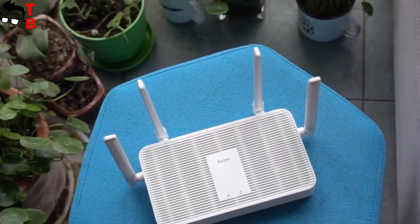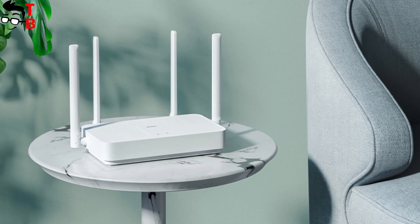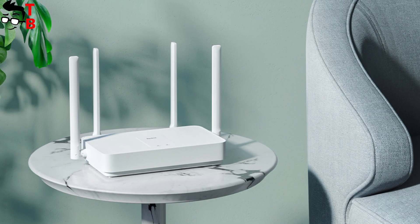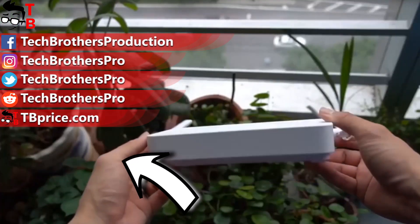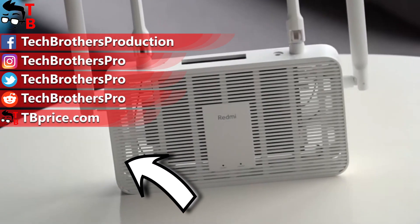It is a really interesting router, and I am very surprised by the price – only $32. I will definitely buy Redmi AX5 and do a full review with unboxing and speed test. If you are interested, subscribe to our channel – Tech Brothers. Thank you for watching. See you soon.